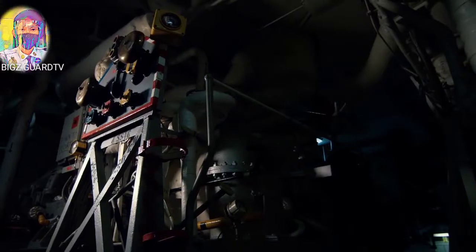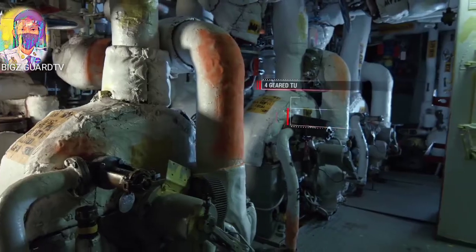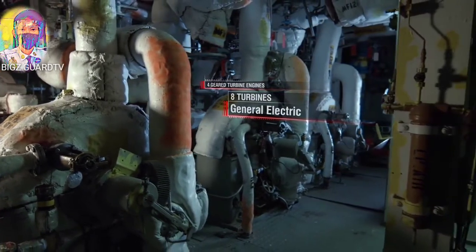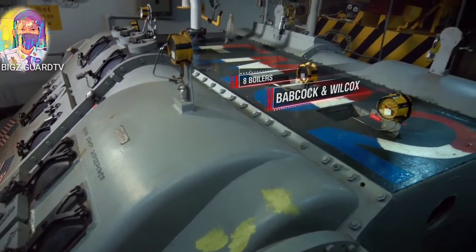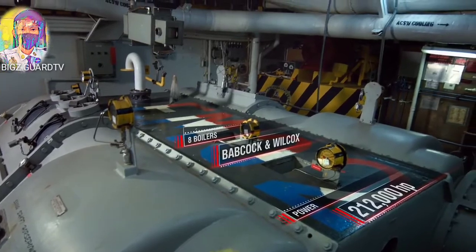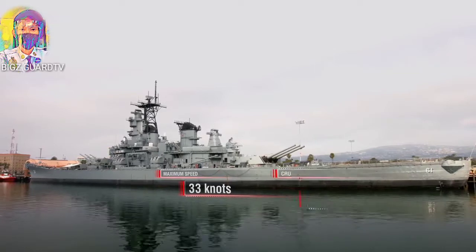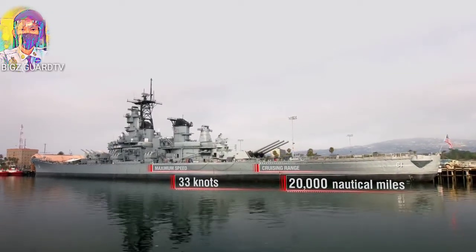Iowa has the most powerful power plant among battleships: 4 geared turbine engines with 8 turbines produced by General Electric, and 8 boilers produced by Babcock and Wilcox. Power: 212,000 horsepower. Maximum speed: about 33 knots. Cruising range: about 20,000 nautical miles at a speed of 15 knots.